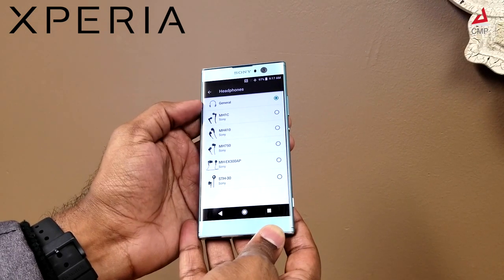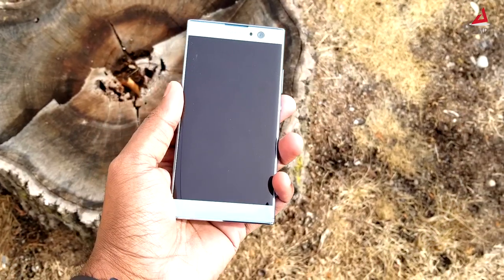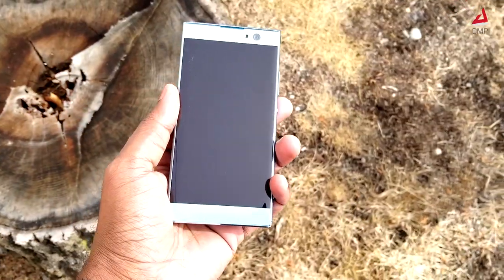This also has Sony headphone identification which enhances these audio options further. The XA2 has a perfect audio setting for any individual preference.